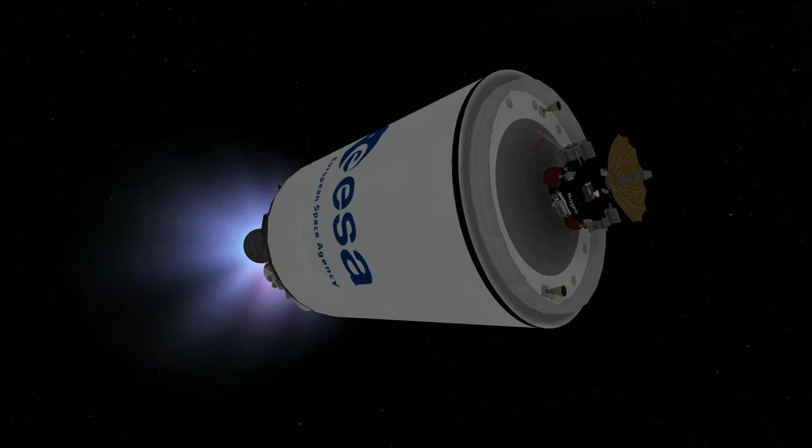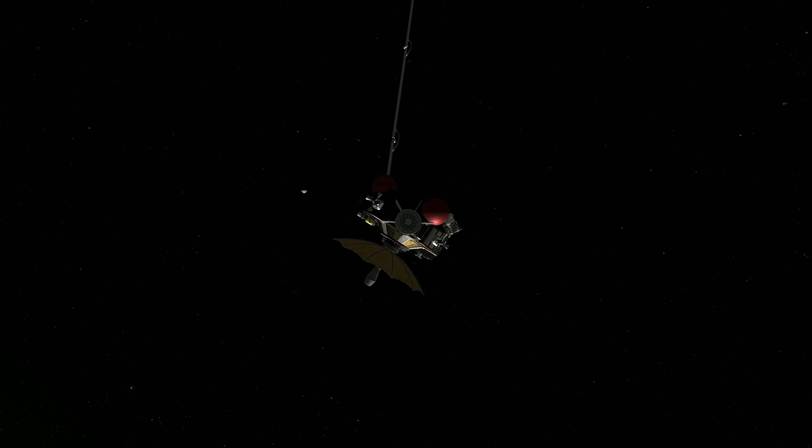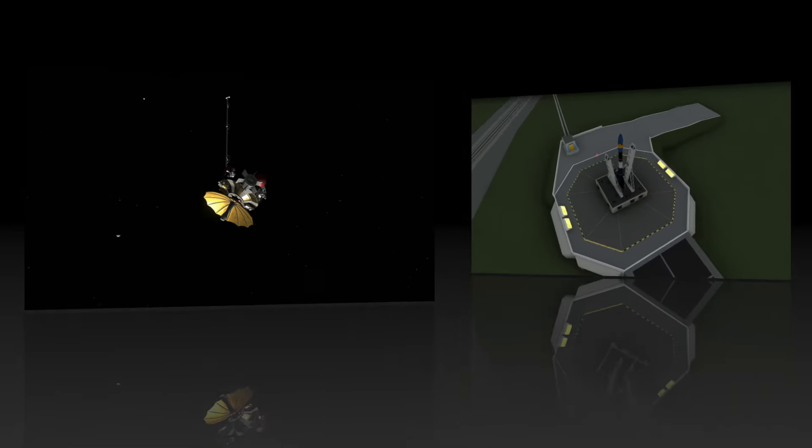We built a couple more of them. This is the D-6 heading to Vesta — I picked up the small bodies contract. This won't happen in real life until 2011 with the Dawn mission when we actually send a spacecraft there, but we'll beat them by about 40 years.